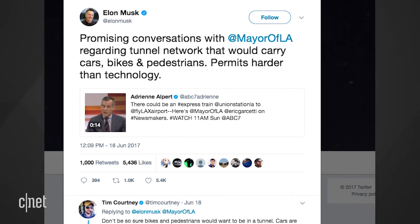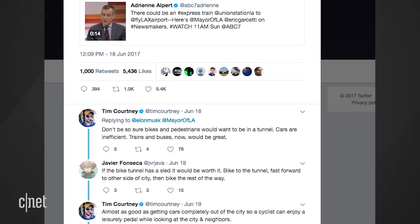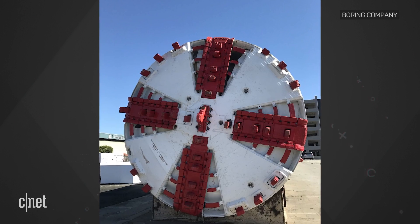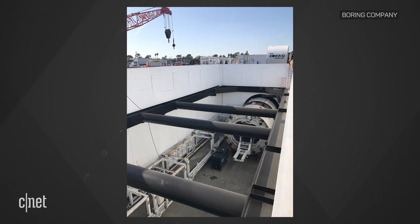and Santa Monica. He tweeted that he had promising conversations with the mayor of LA, but also mentioned that permits are harder than technology. That's why this initial dig is happening at SpaceX headquarters in Hawthorne, Los Angeles.